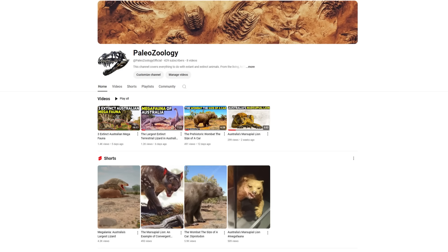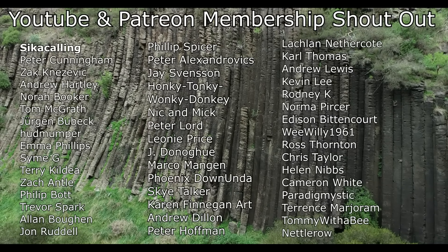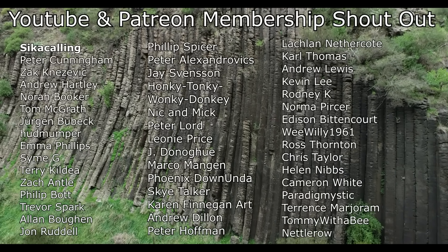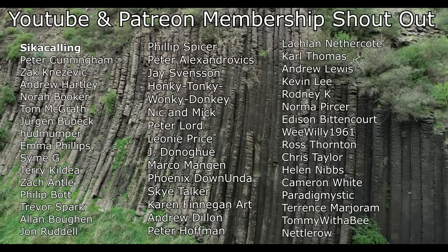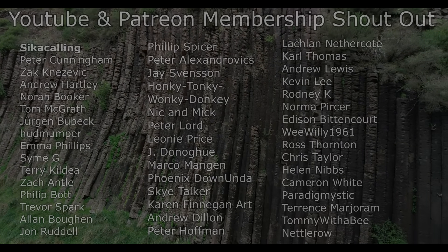If you're interested in animals, I've just started a second channel called Paleozoology that discusses extinct and extant animals, with a current focus on the megafauna that once roamed Australia. I've released a video on the marsupial lion which existed in Australia during the time indigenous Australians walked the continent, as well as coverage of the wombat the size of a car known as the Diprotodon, and the largest terrestrial lizard known as the Megalania. You can find the link in the description and in the pinned comment. I'd also like to give a big shout out to my Patreon and YouTube members — thank you so much to everyone that helps support this channel.